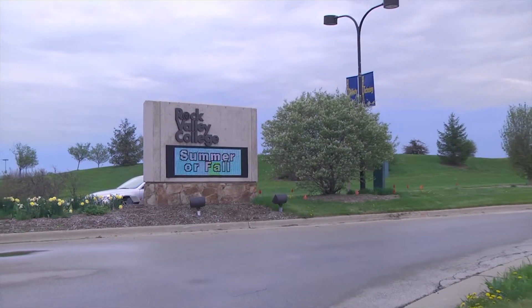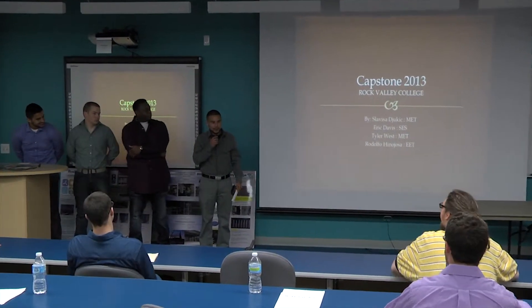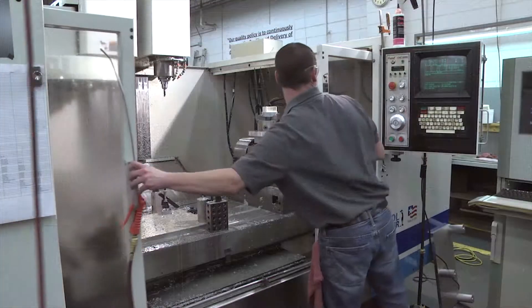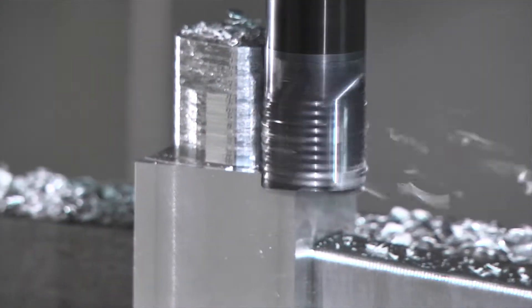Rock Valley College is a two-year community college in Rockford, Illinois. A capstone project is a project that student teams engage in with company sponsors. It gets them into a real work environment in a manufacturer, gets them on a project that has a real objective, and they're engaged with the company trying to find solutions.